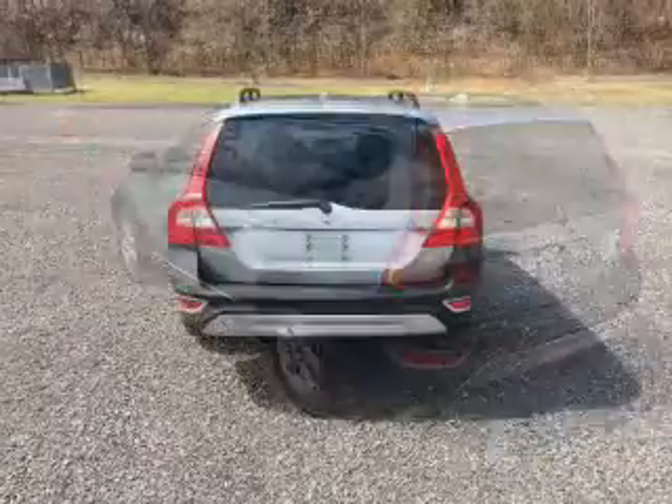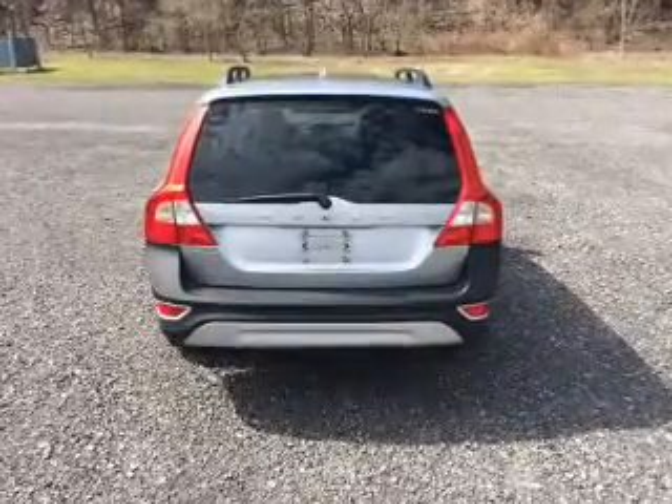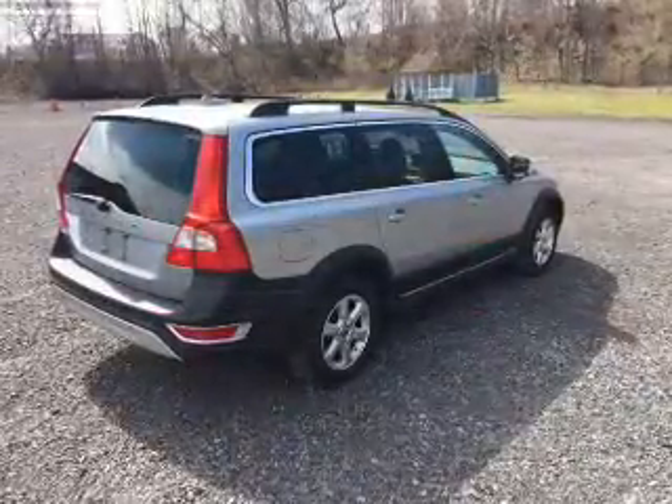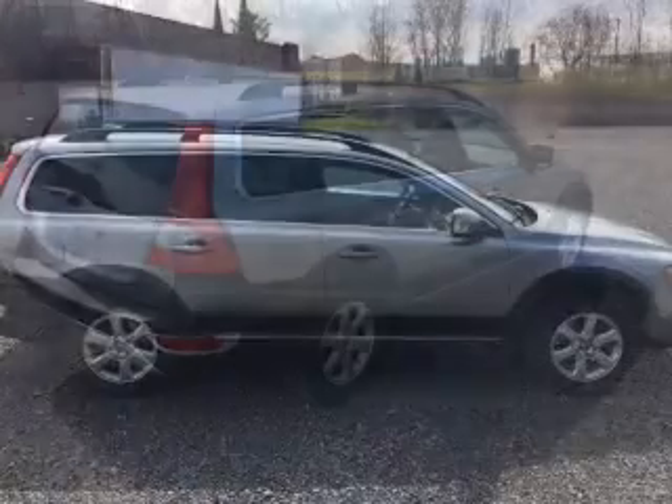The anti-lock braking system will help deliver you safely to your destination. Heated seats are a desirable comfort feature. Let the sun shine in with the sunroof, and memory settings are one of the many features.